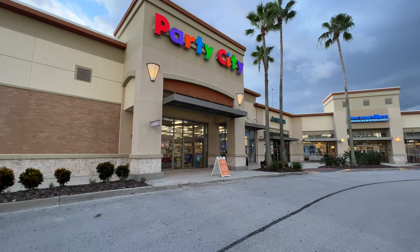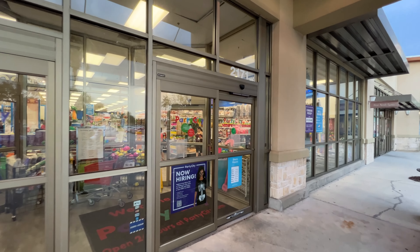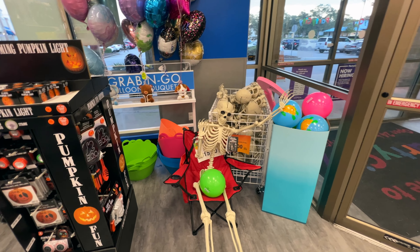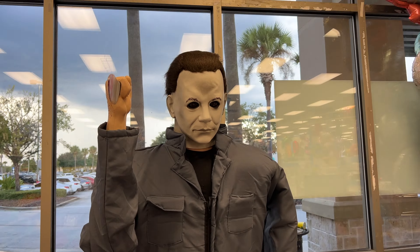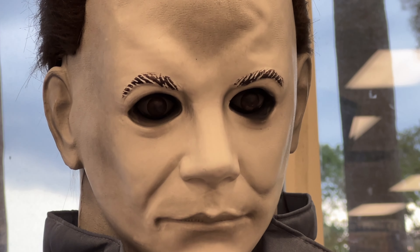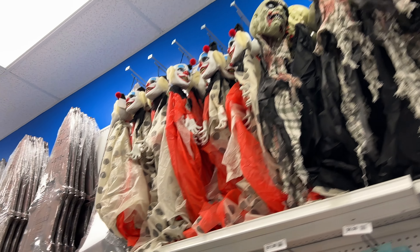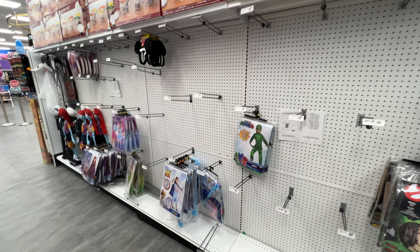Another day, another storm, another store — Party City! They don't have signs up for Halloween stuff yet. Hey, this skeleton is all about the beach life. Pumpkin stuff, Michael Myers — look at his eyes! Scary stuff to hang up, bubbles. The Halloween stuff is not completely packed out in the store yet.